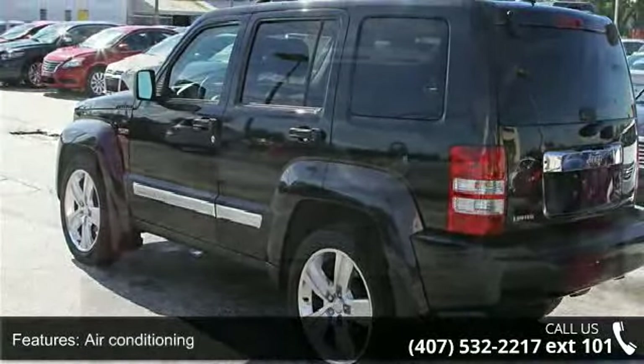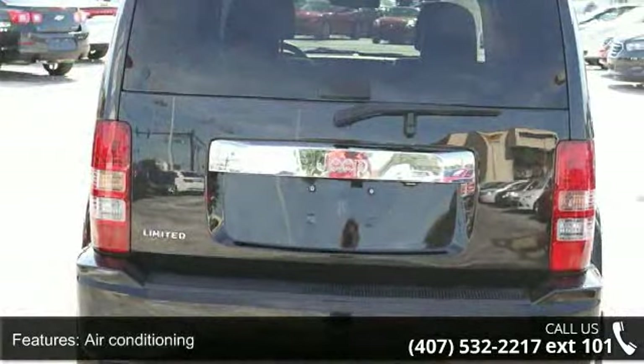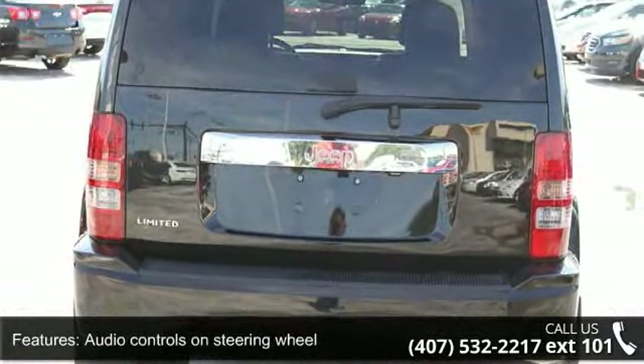Cruise control, driver memory seats, head airbags, curtain first and second row, and heated driver's seat.